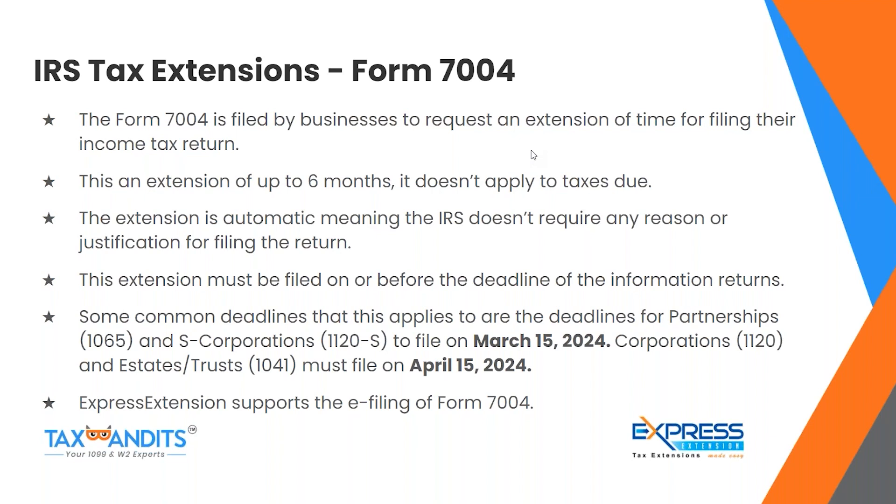Form 7004 is filed by businesses to request an extension of time for filing their income tax return. This is an extension of up to six months and does not apply to taxes due. The extension is automatic — the IRS doesn't require any reason or justification. This extension must be filed on or before the deadline. Common deadlines include partnerships (Form 1065) and S-Corporations (Form 1120-S) filing by March 15, 2024, and corporations, estates, and trusts filing by April 15. Express Extension supports the e-filing of Form 7004.